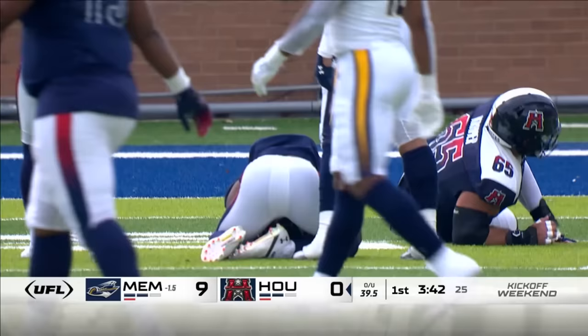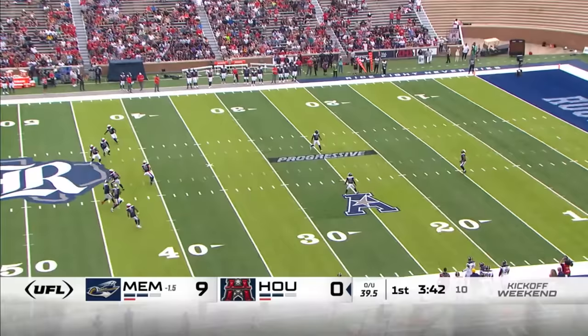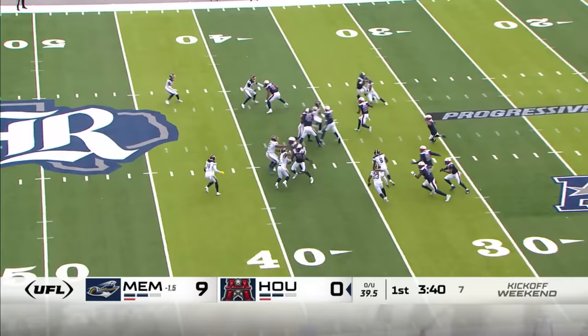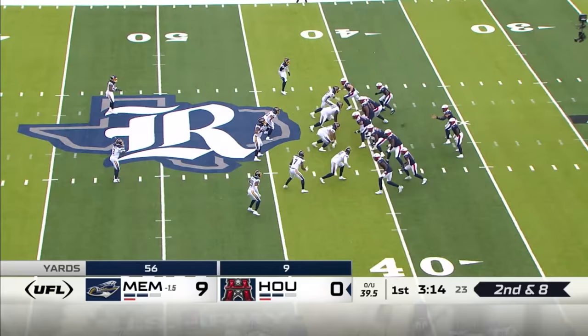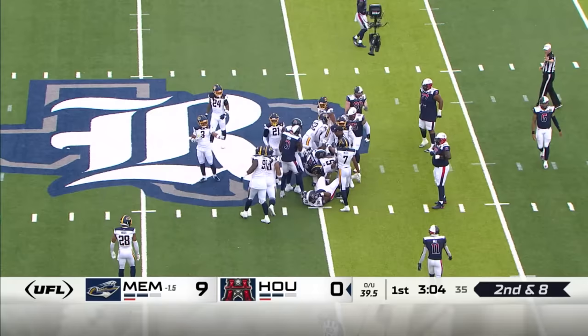Christian McFarlane was one of the players not protected — the Showboats scooped him up. Here's Anthony Ratliff-Williams on the return for the Roughnecks, on the special teams. Pledger wants to do great on this drive. Back to Pledger, but Pledger took some harm there. Malik Lowell getting it quickly.